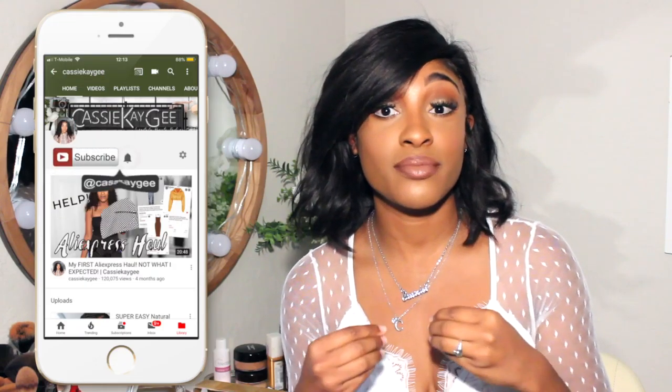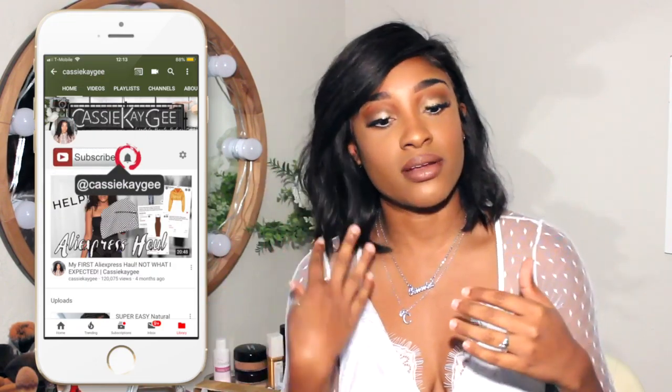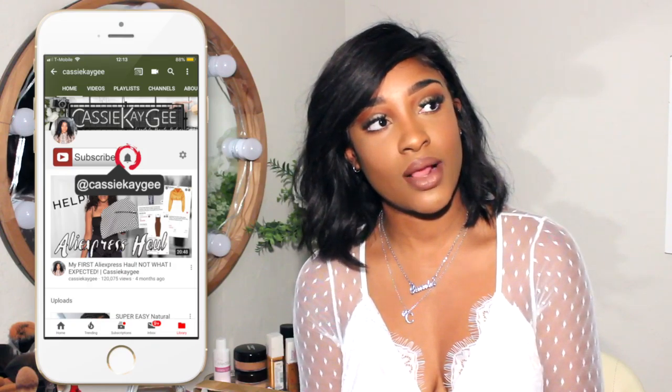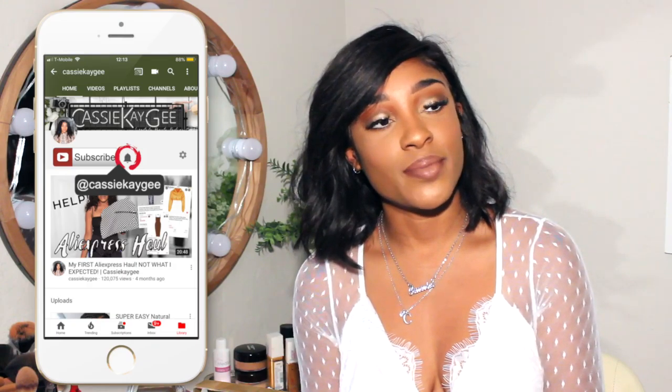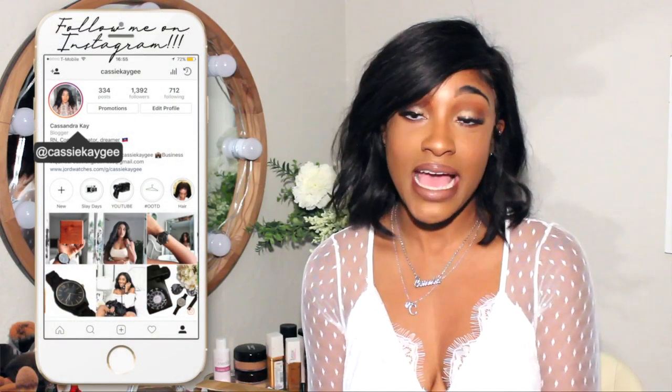Hello my loves, welcome back to my channel. It's Cass. If this is your first time here, let's just take a moment. Pause the video, hit the subscribe button, become a part of the family because we are growing honey. Bigger is better. If you are returning, thank you so much for coming back this week.